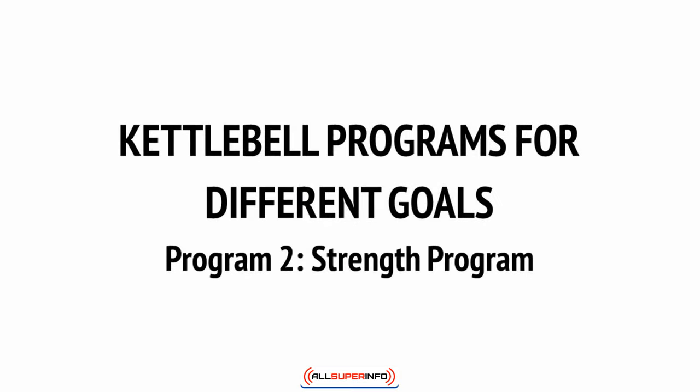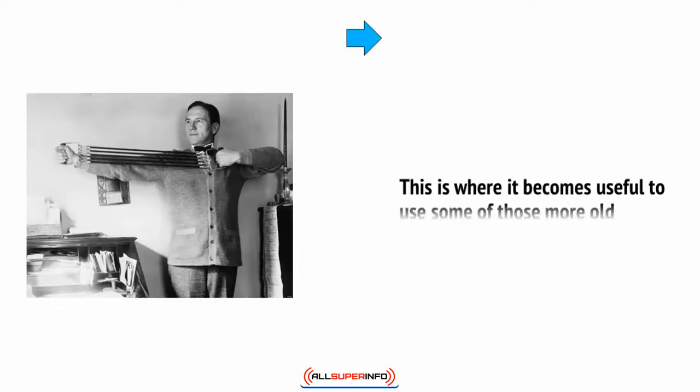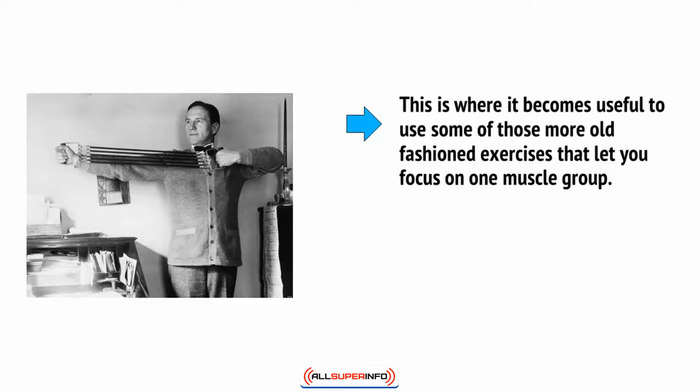Using the program we covered in the last video will help you to build some strength, but this is not the best option for gaining lots of muscle quickly. Instead, you need to focus on a routine that will create micro-tears in the muscle and help to encourage the buildup of metabolites. This is where it becomes useful to use some of those more old-fashioned exercises that let you focus on one muscle group.